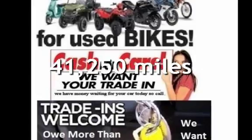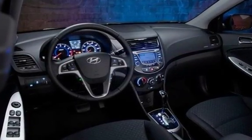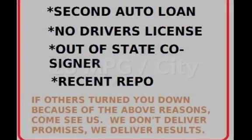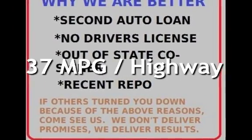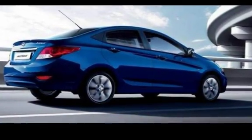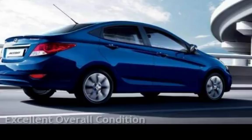This Hyundai is a great value with less than 42,000 miles on the odometer. Estimated fuel economy for this vehicle is 28 miles per gallon in the city and 37 miles per gallon on the highway. This vehicle is in excellent overall condition.